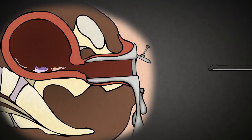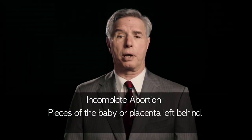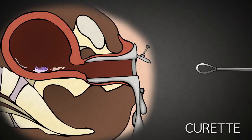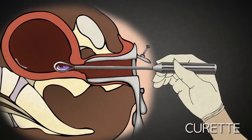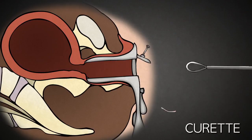Though the uterus is mostly emptied at this point, one of the risks of a suction D&C is incomplete abortion — essentially, pieces of the baby or placenta left behind. This can lead to infection or bleeding. In an attempt to prevent this, the abortionist uses a curette to scrape the lining of the uterus. The curette is basically a long-handled curved blade. Once the uterus is empty, the speculum is removed and the abortion is complete.